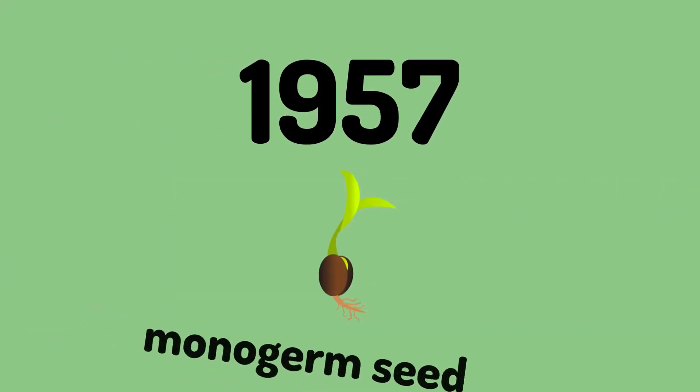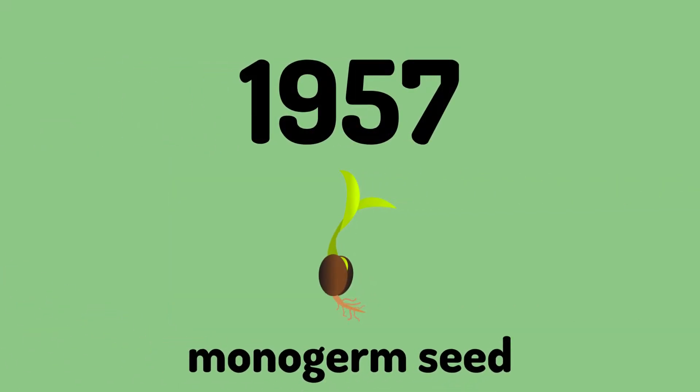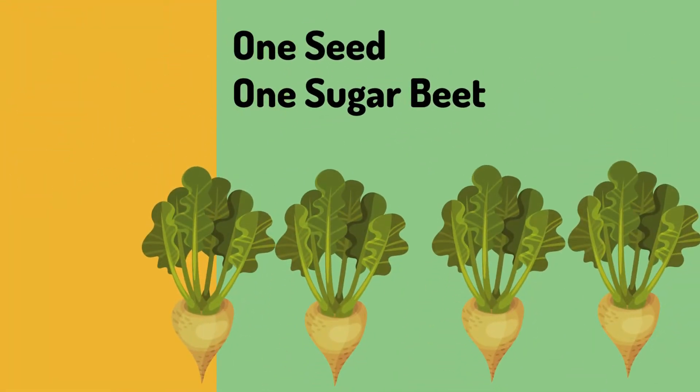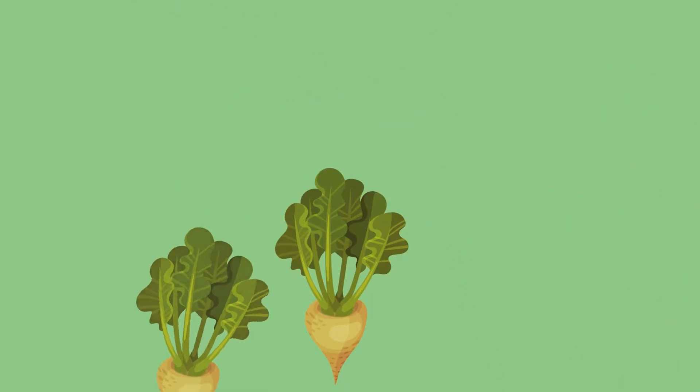Finally, in 1957 a new type of seed became available. With monogerm seed, only one plant grew from each seed, so farmers didn't have to thin the crop out anymore.